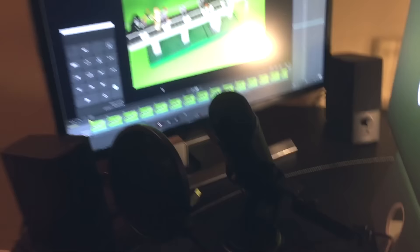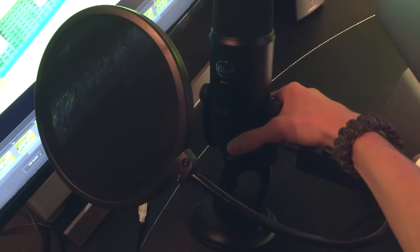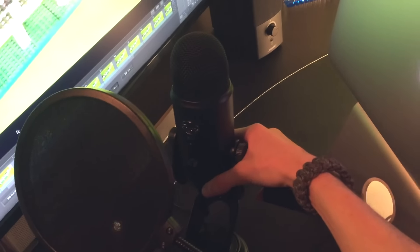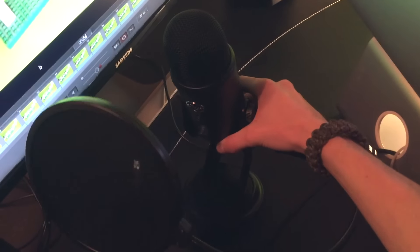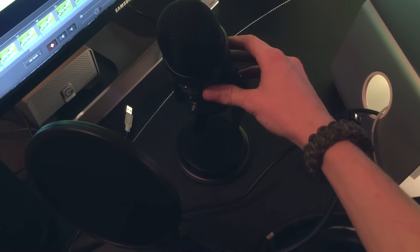I'll show you guys this real quick — this is my microphone that I use. It's a Blue Yeti Blackout Edition. I just bought this pop filter today, and this is what I'm going to be using to record my voice for stop motions and stuff like that. It's a great microphone — I highly recommend it.